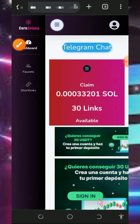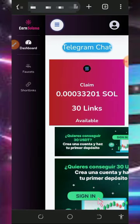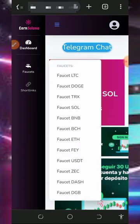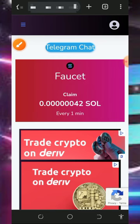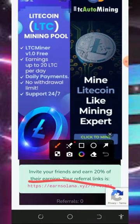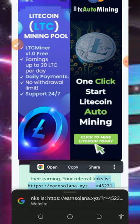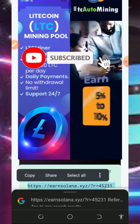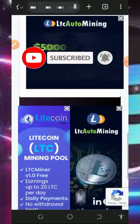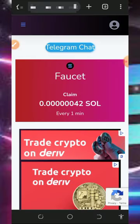After claiming all of them, you can withdraw your funds, then come back the next day to continue claiming. You can also claim any other cryptocurrency of your choice. After completing all tasks, you can invite friends to earn more — go to the faucet section, scroll to the bottom, and copy your personal referral link. Share it on Facebook, Instagram, WhatsApp, TikTok, and you'll earn up to 20% of whatever your referrals claim.